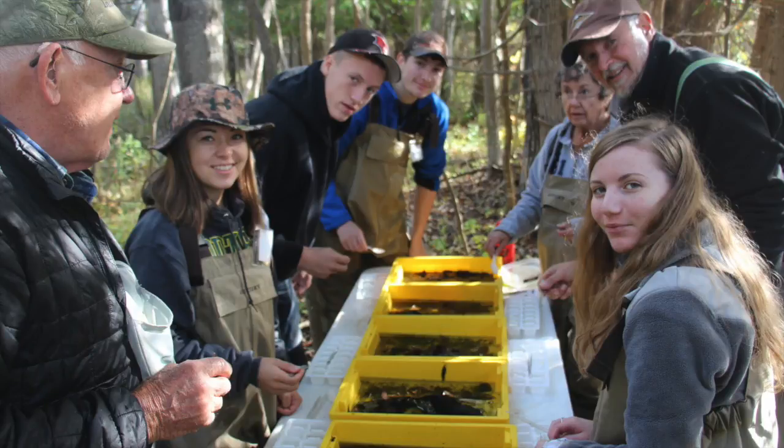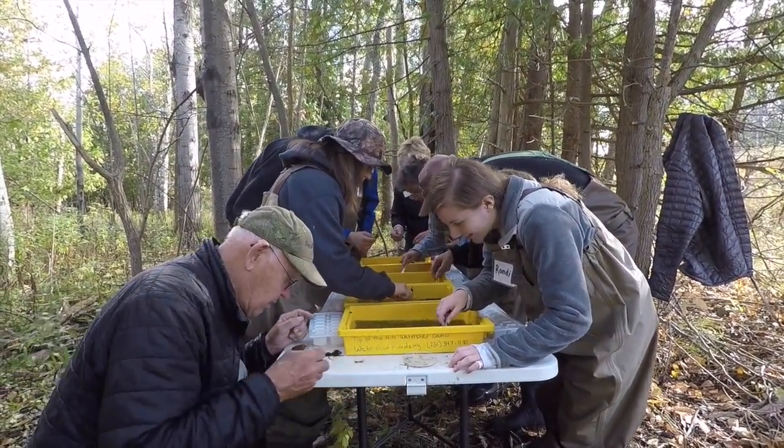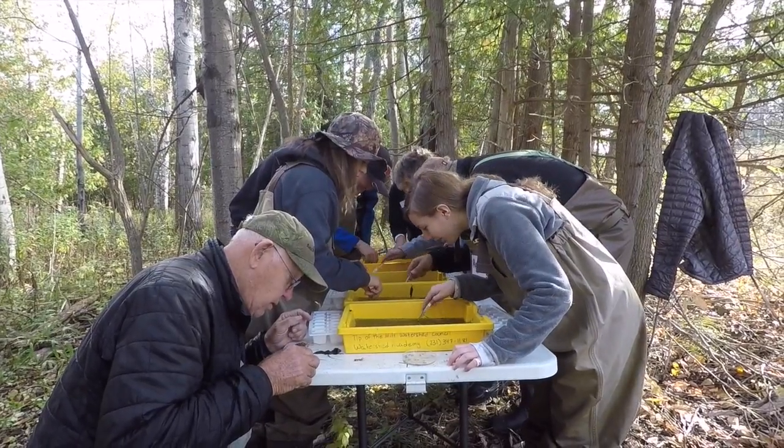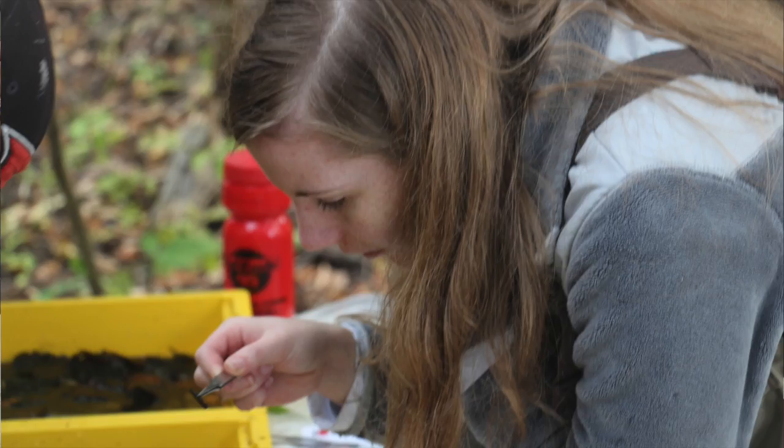I think the Watershed Academy is extremely important to younger children to teach them about our environment and what there is out there in the wildlife. Being able to keep tabs on all the streams and knowing what species of insects are in them — I feel I get out of Watershed Academy learning many things about our environmental system that I didn't know before we started.